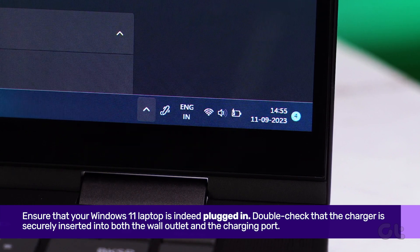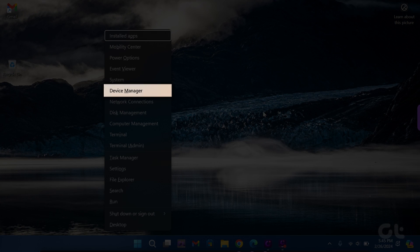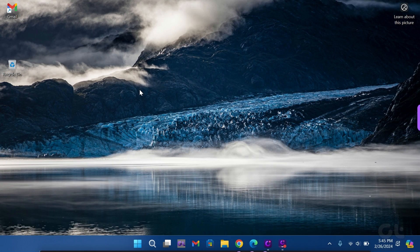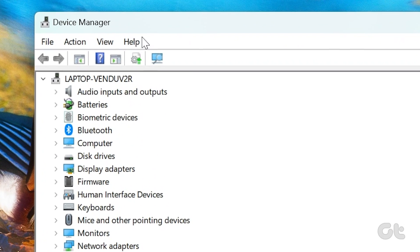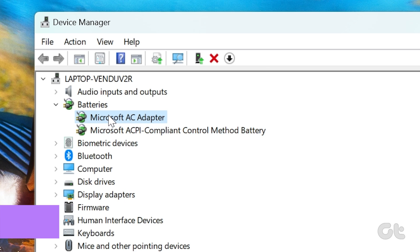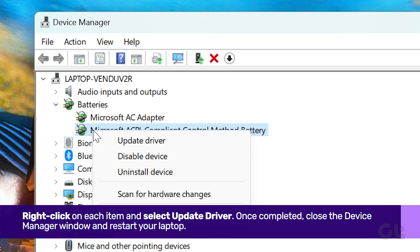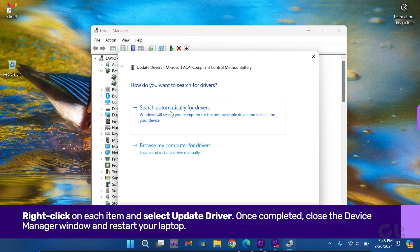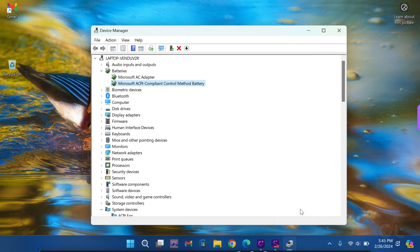Let's proceed with troubleshooting. Press the Windows key and X to access the Quick Link menu and select Device Manager from the list. Click on the arrow next to Batteries, where you'll find two items: Microsoft AC Adapter and Microsoft ACPI Compliant Control Method Battery. Right-click on each item and select Update Driver. Once completed, close the Device Manager window and restart your laptop.